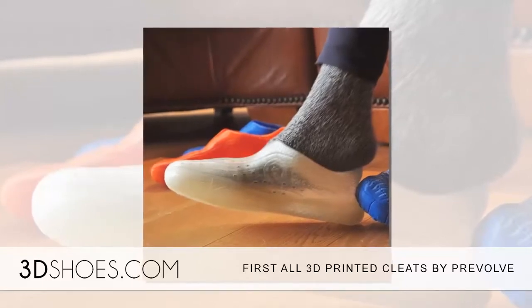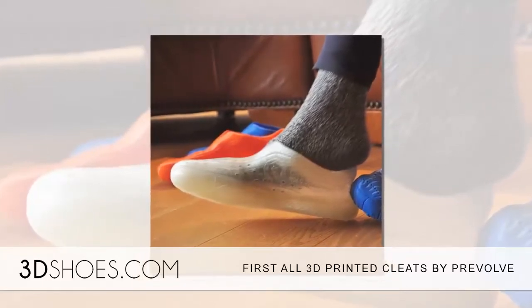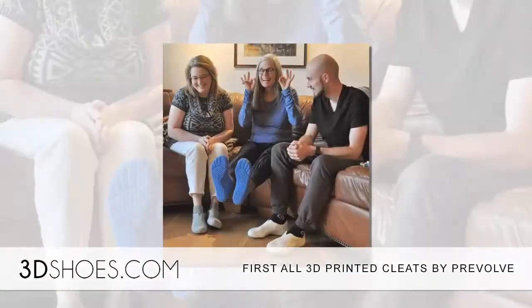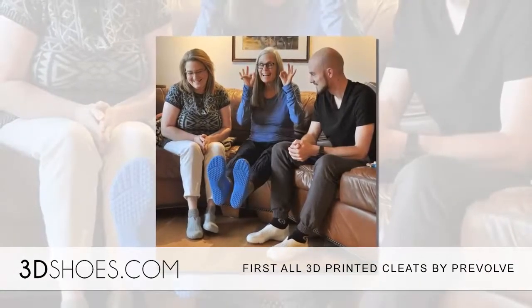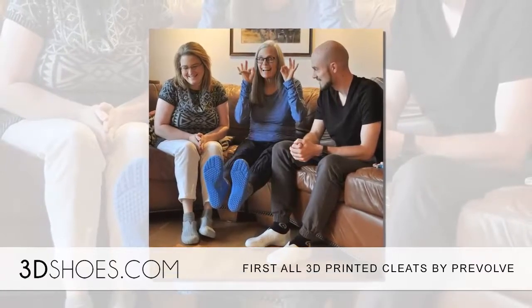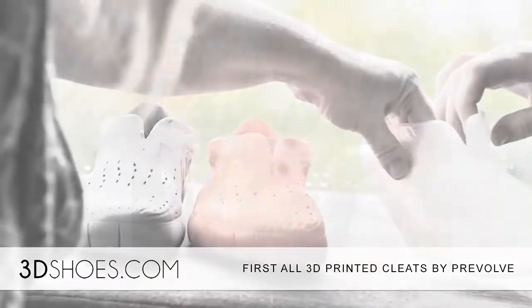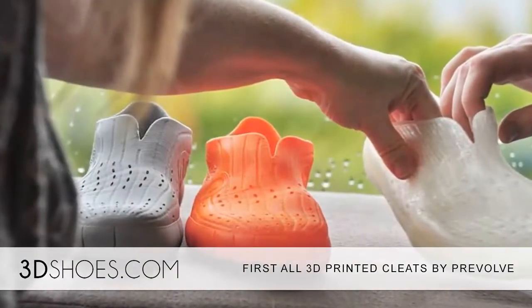Back in 2013, the first-ever 3D printed soccer cleat plates — the bottom plate only — were printed by Nike Football with a revolutionary 3D printed plate that helped football athletes perform at their best. In 2014, Nike used 3D printed plates for the Nike Vapor Ultimate.